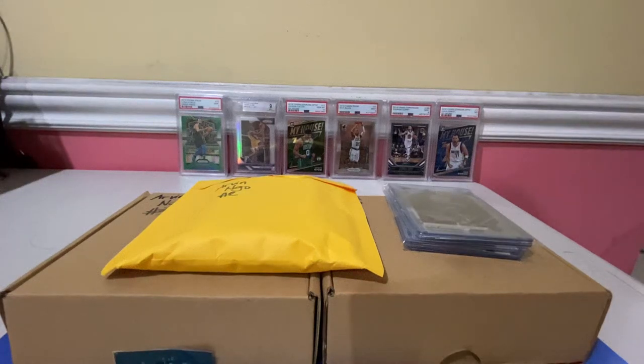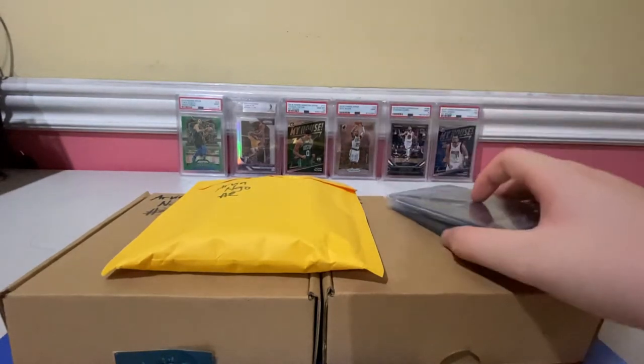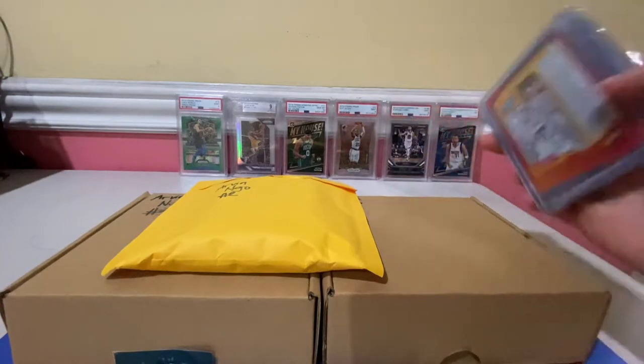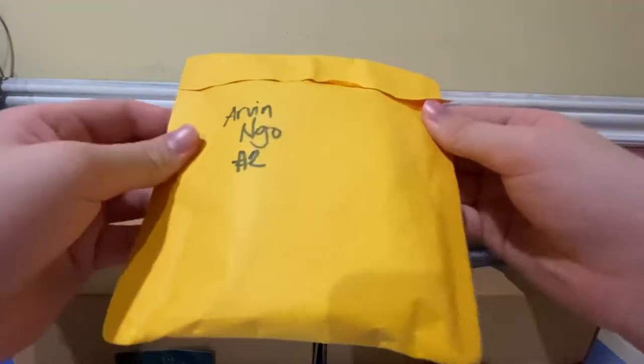Hello guys, today we'll be showing what we got from Flat GPH, and these two are from Paul Brian Aquino. Special thanks to him. So these are from his raz.